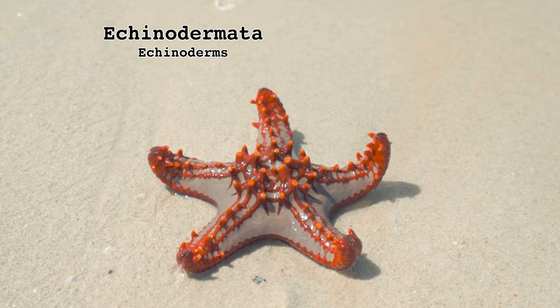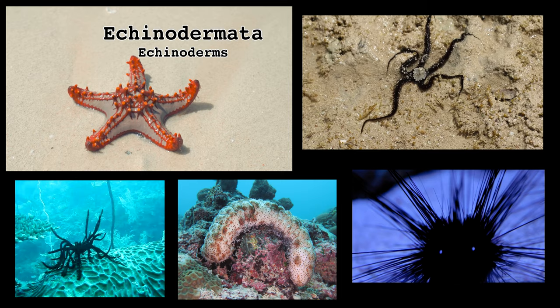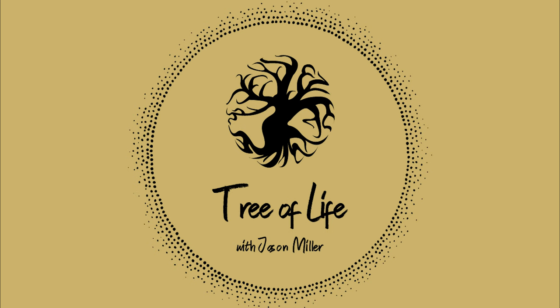Meet the members of Phylum Echinodermata — the Echinoderms. The phylum that includes sea stars, brittle stars, feather stars, sea urchins, and sea cucumbers. They're entirely marine, covered in spines, and scoot their way through life on tiny hydraulic-powered tubes. But what is an Echinoderm? What makes them so unique and what strange powers do they possess? We'll find the answer to all those questions and more as we continue exploring the Tree of Life.